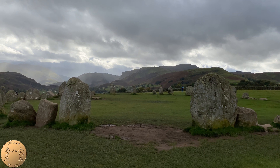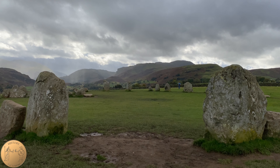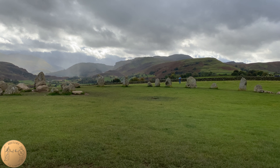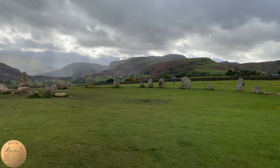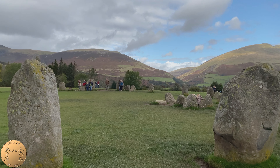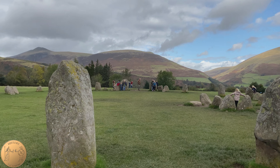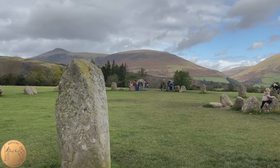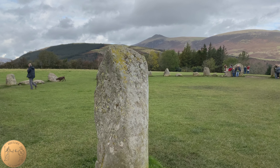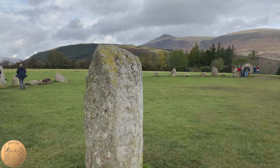The entrance is considered to be between the two large rocks here on the northern side of the stone circle. The stone circle was documented as having 42 stones, 38 of which still remain to date. The larger stones are estimated to weigh around 16 tons. One of the stories regarding the stone circle is that you can count the stones multiple times and never get the exact same number each time.